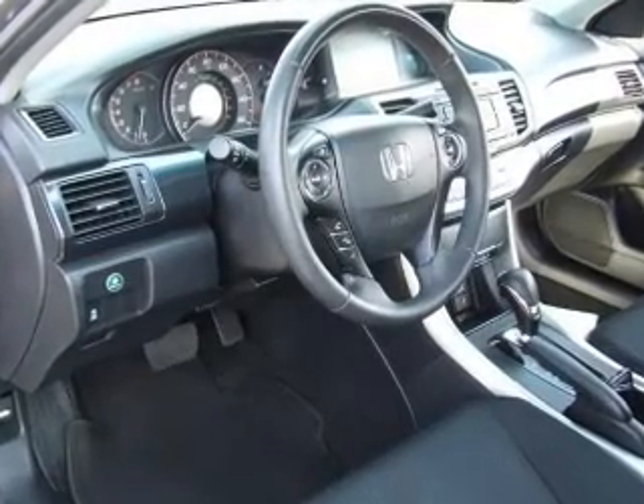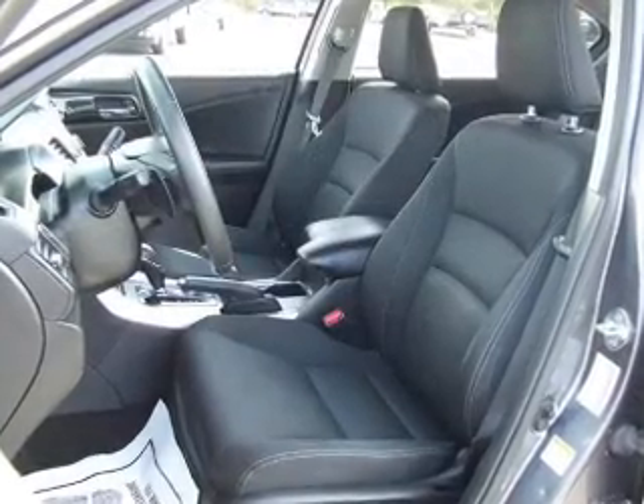Additional comfort features include dual temperature controls, automatic climate control, and a tilt and telescopic steering wheel.